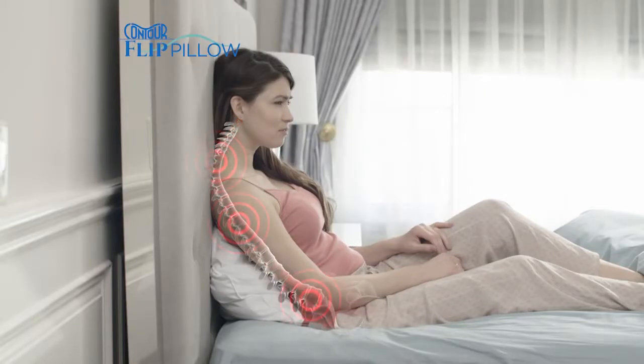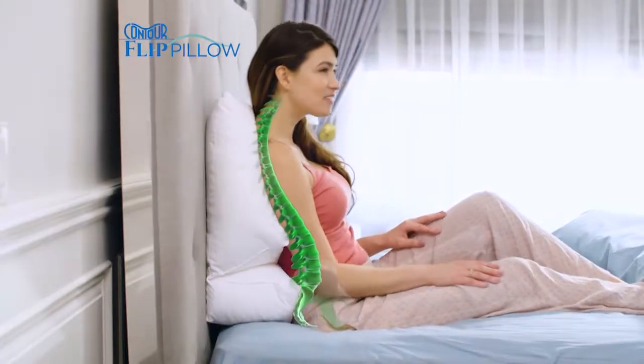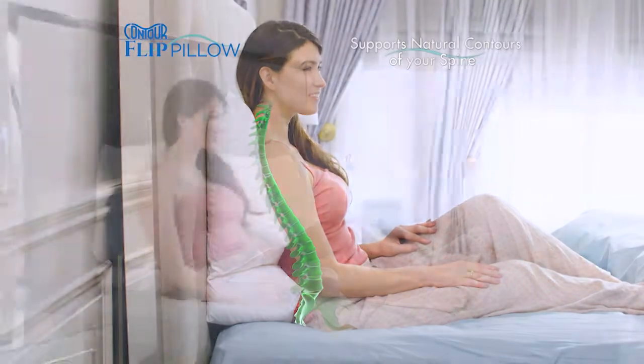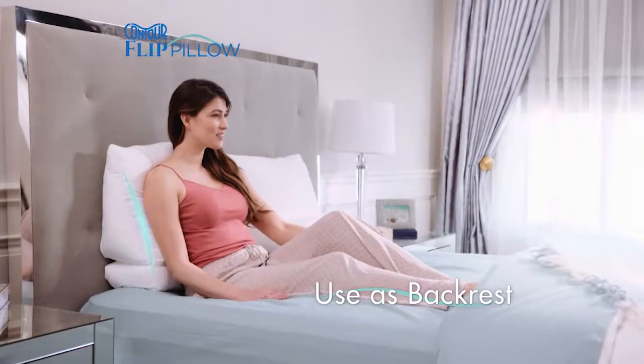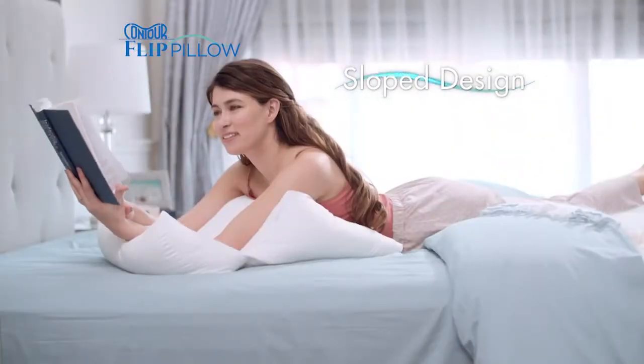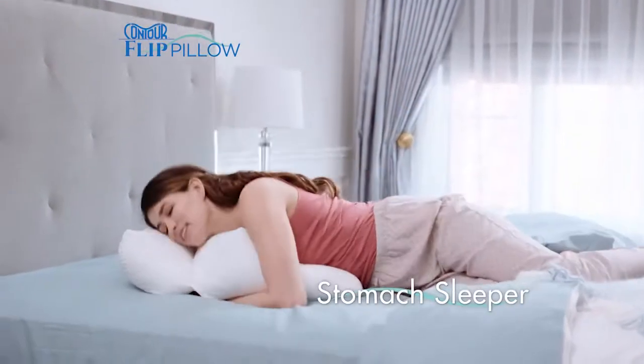Ordinary pillows offer no support, but the exclusive design helps support the natural contours of your entire spine. Prop yourself up while watching TV, then flip for neck and shoulder support when side sleeping. The slope design is perfect when reading, then it converts to the coziest stomach sleeper.